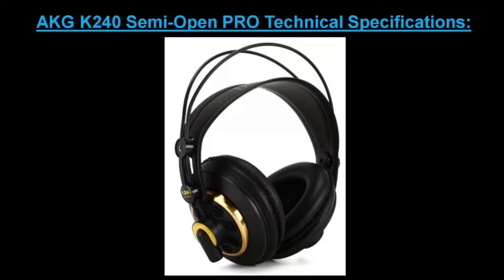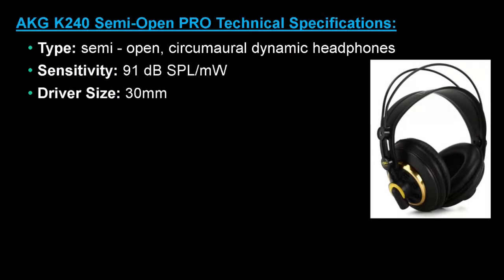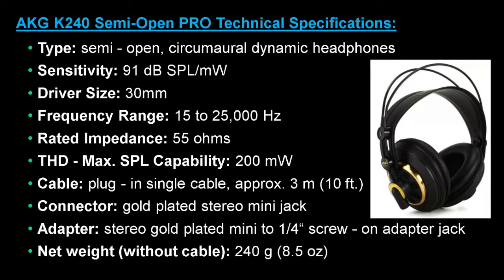The technical specifications for this model include the type (semi open), sensitivity, driver size, frequency range, rated impedance, total harmonic distortion, max SPL capability, cable, connector, adapter and net weight.